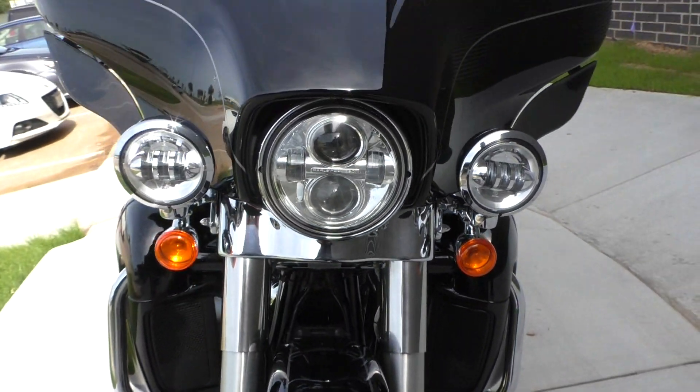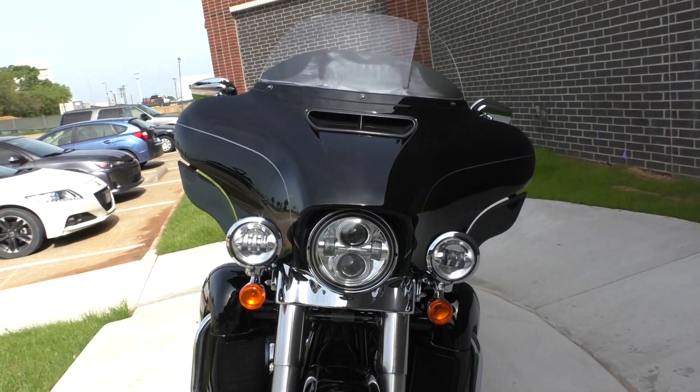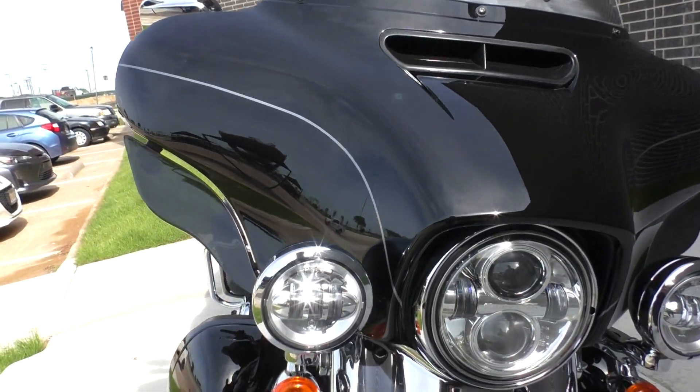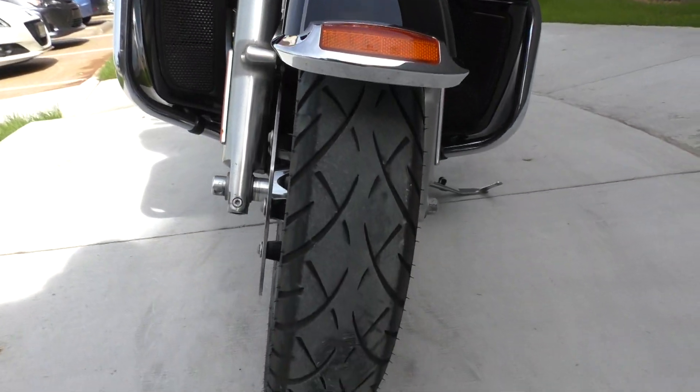ABS brakes, factory security, cruise control. It's got the LED daymaker headlight with matching spot lamps. It's got the adjustable wind deflectors and good tires on it.